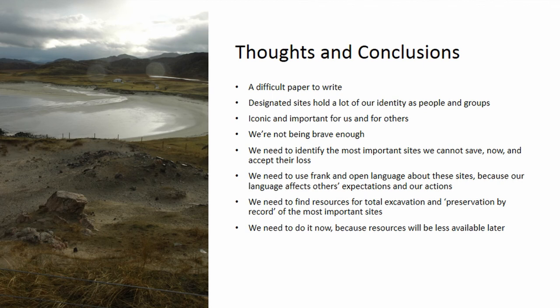This was actually quite a difficult paper to write, because I'm an archaeologist — I love my coastal archaeology. It's part of my identity. Our designated sites — the ones we have said are most important to us, for both cultural and intellectual reasons — hold a lot of our identity as people and as groups. They're iconic and important for us as archaeologists, and for others in our communities. But we are not being brave enough. It's our responsibility as professionals to address this issue. We need to identify and prioritize which are the most important sites that we cannot save — and that's only going to be a small percentage of even our legally protected, nationally and internationally important sites.